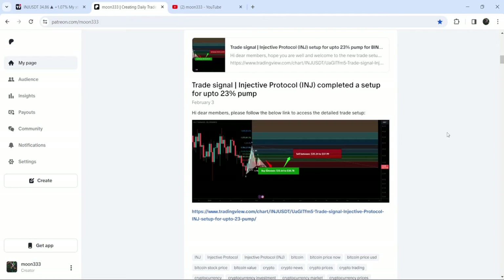I would also like to share my most recent trade signal that I shared a few days ago on the third of February 2024 with my members, and so far this move has produced almost a 20 percent pump. I would also like to share my most long-term trade signal for Injective Protocol that I shared with my members — that was formed on the monthly time frame chart — and so far that move has produced almost 3250 percent, a very massive rally.